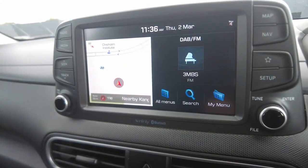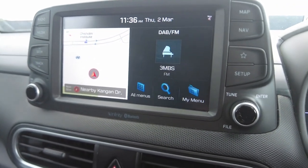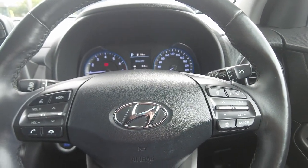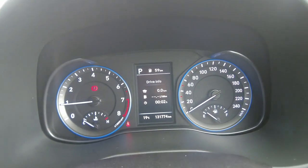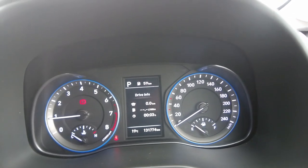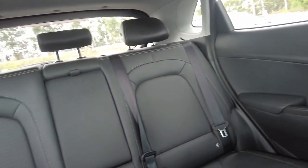Over to the infotainment screen, covering all your radio, phone, and inbuilt navigation needs. This car also features Apple CarPlay and Android Auto. The beautiful steering wheel includes radio, phone, cruise control functions, voice recognition, and adaptive cruise control. Moving over to the cluster, we can see this car has done just over 131,000 genuine kilometres. It also features a sunglass holder as well as a beautiful automatic sunroof. And here's a look at just how well the rear seats present.